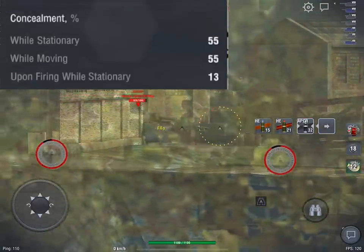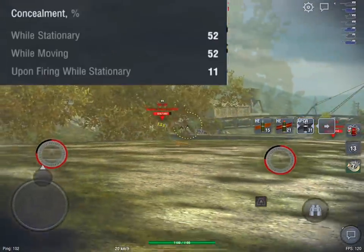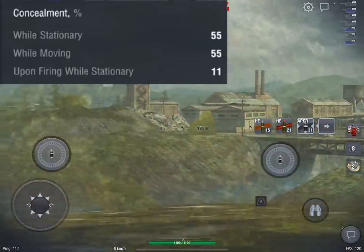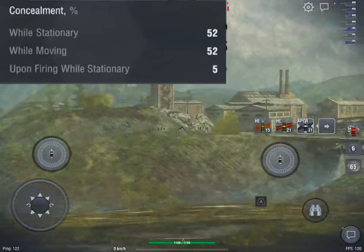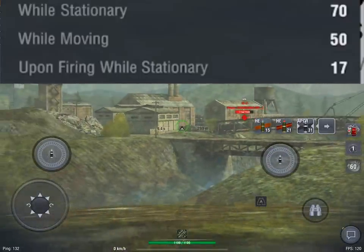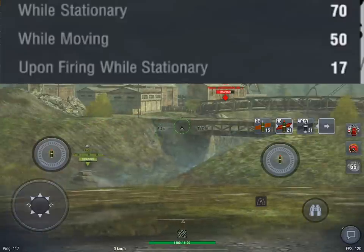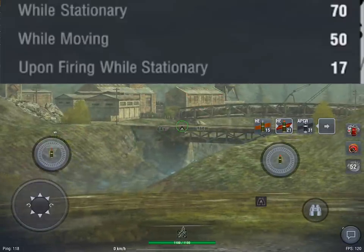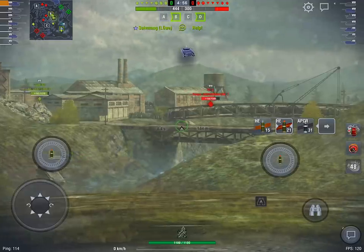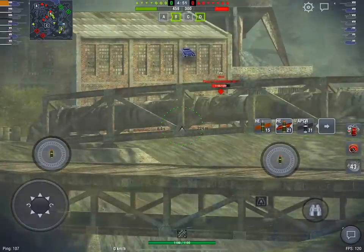I'm going to show you some crazy concealment numbers. Light tanks like the RU 251 have 26 base concealment while stationary. The RU 251s, Bat.-Chats and very good camo tanks sit at 52–55 while moving and stationary. Now look at the Charioteer: 50 while moving — very similar to those lights — but 70 while stationary. I'm running a camo net, but that's why even when firing I've got a 17 camo rating, nearly as good as a Maus.